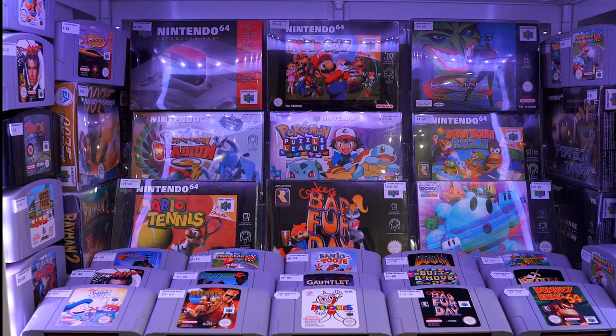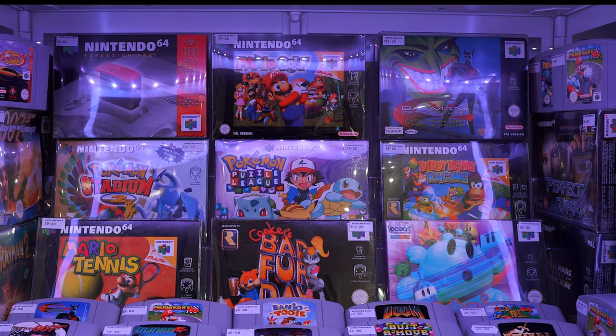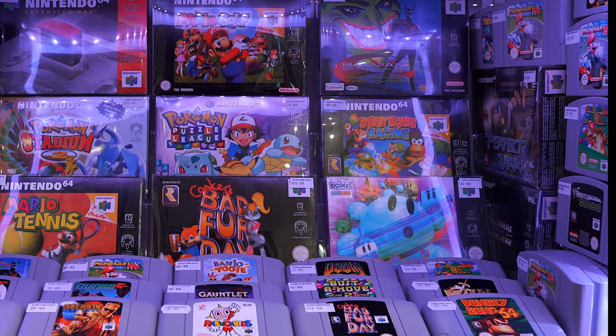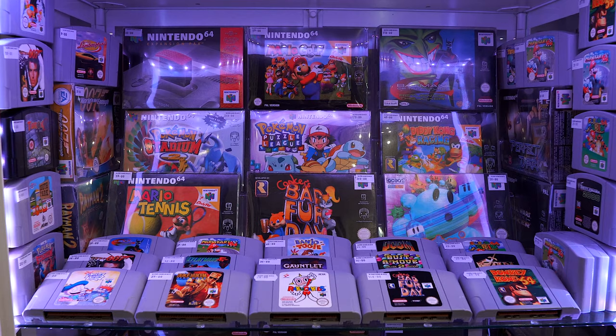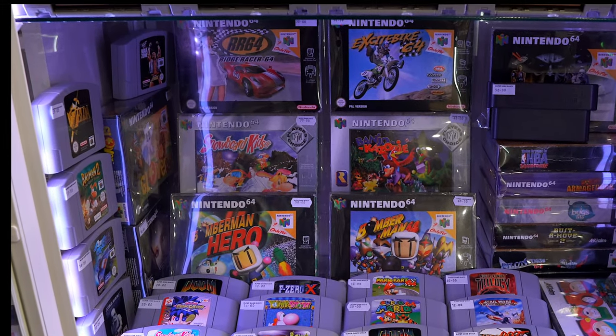I hope you're sitting comfortably because we're going to go through literally everything there is to see in the shop. Starting off at the shelves at the back here, we can see already an incredible selection of games. Conker's Bad Fur Day right in the middle — 300 quid, complete in box. Not a bad price. There's also Diddy Kong Racing there for 45, one of my favourite racing games of all time.